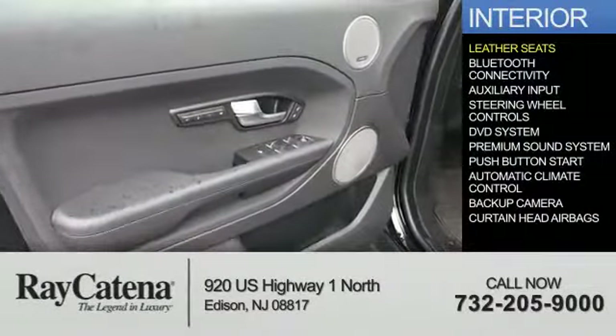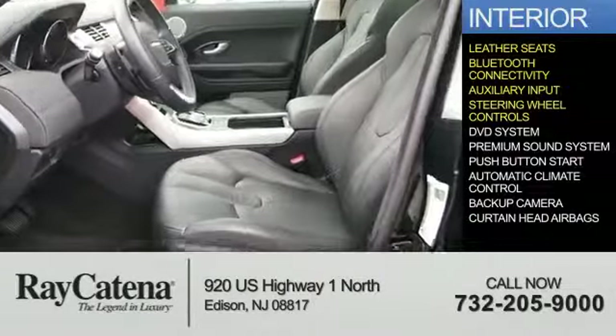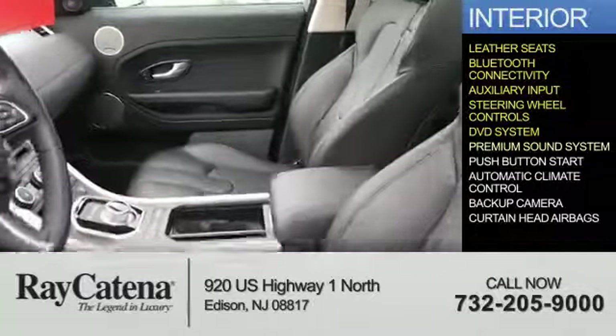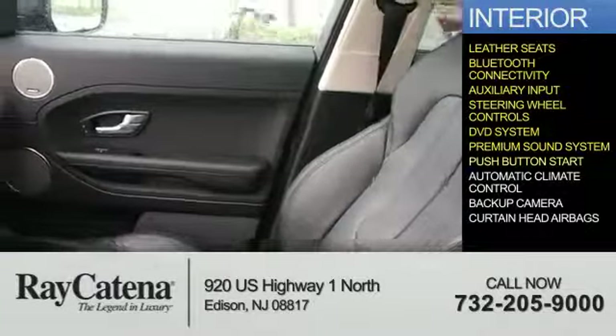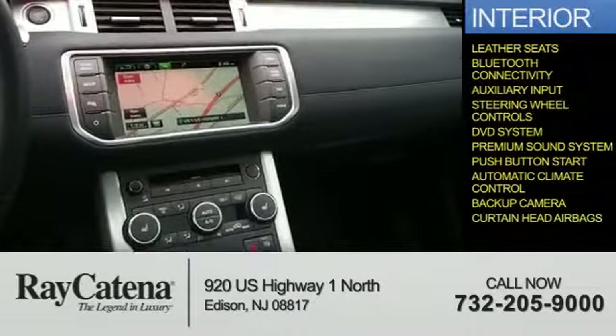Inside you'll find leather seats, Bluetooth connectivity, an auxiliary input, steering wheel controls, a DVD system, a premium sound system, push-button start, automatic climate control, a backup camera, and curtain head airbags.